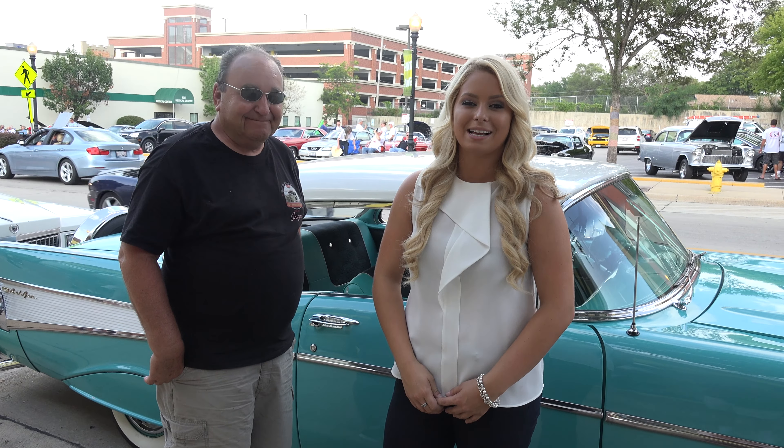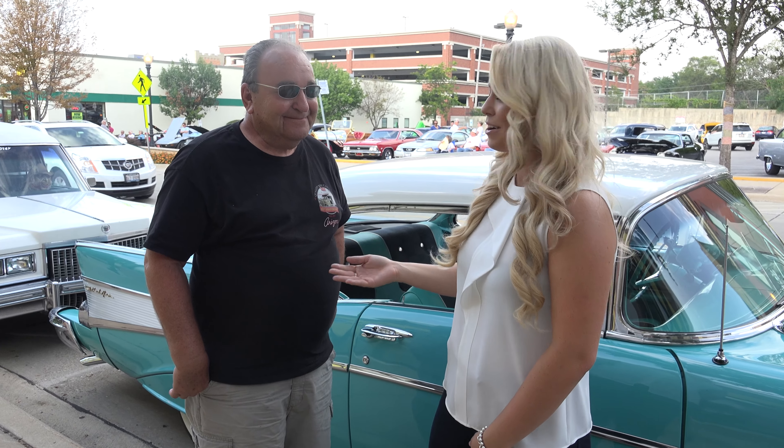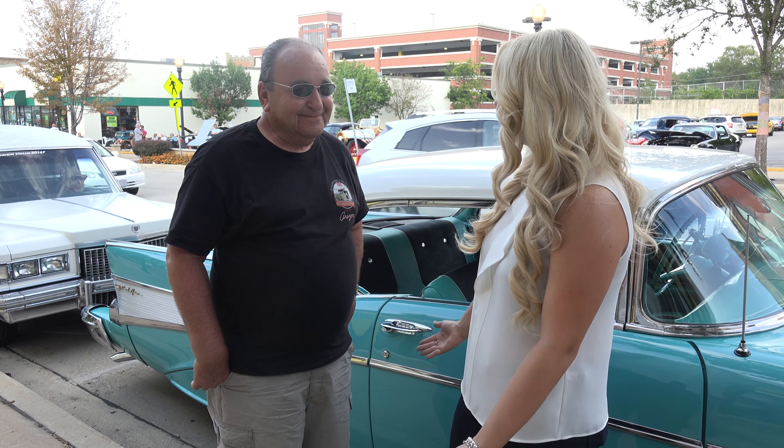Hello, my name is Natalie and welcome to U.S. Classic Muscle Cars. I'm here with Tom today in front of this beautiful car. Tom, can you tell us a little bit about the car?